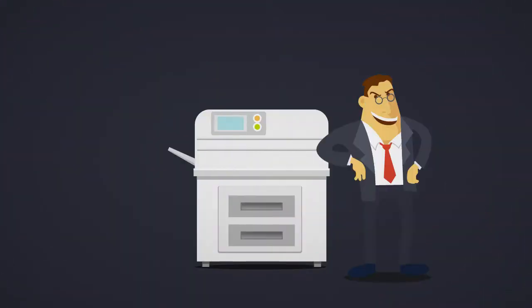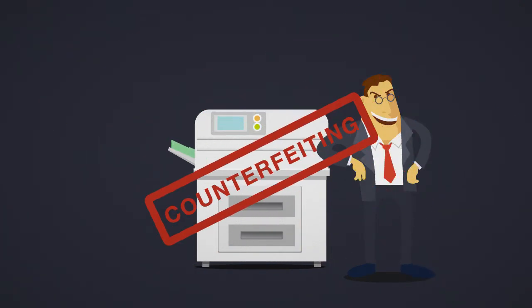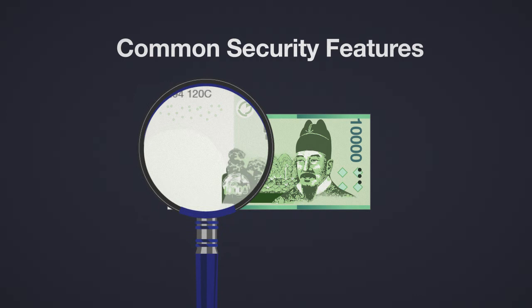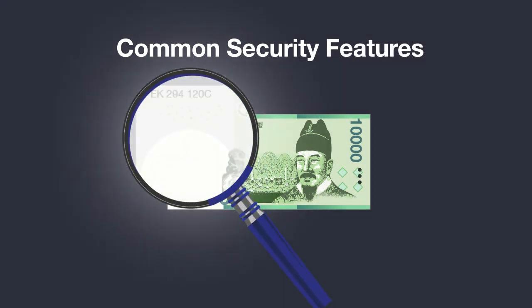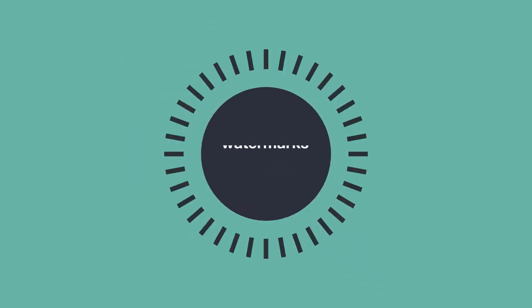Second, there are security features added to banknotes to prevent counterfeiting. Counterfeiting refers to making copies of money. The most common security feature is the watermark. When you hold banknotes up to the light, you can see images that are hidden. These are known as watermarks.